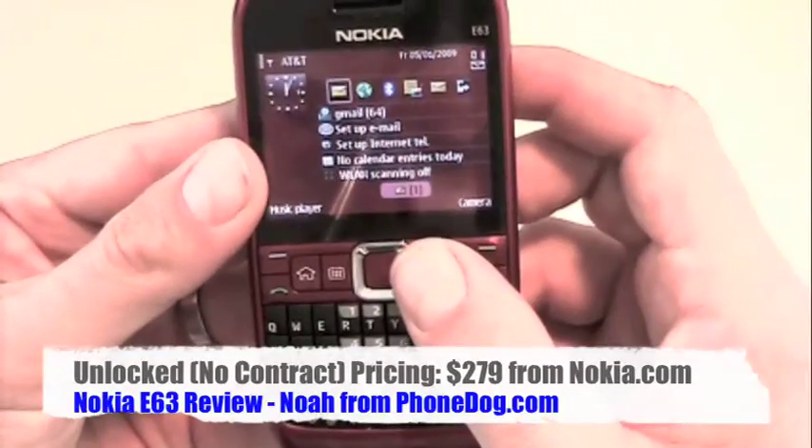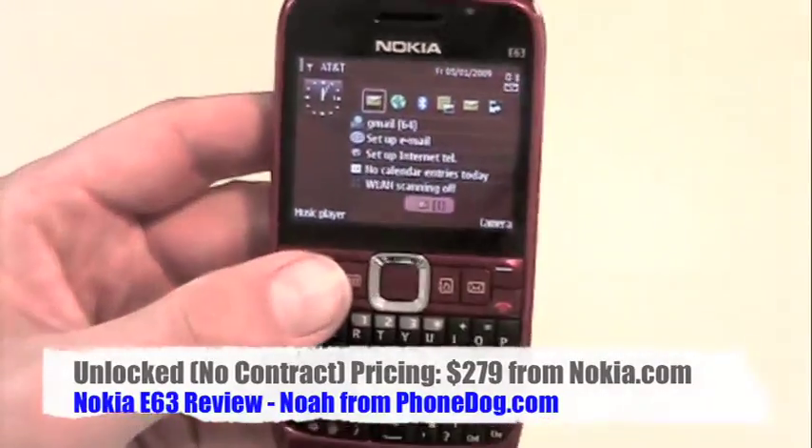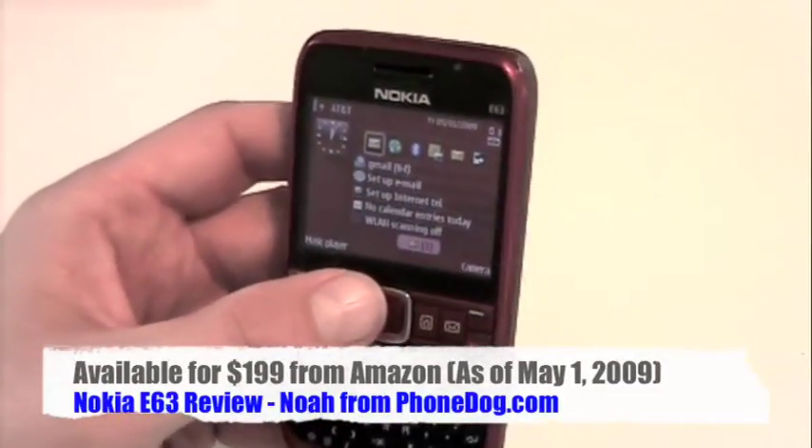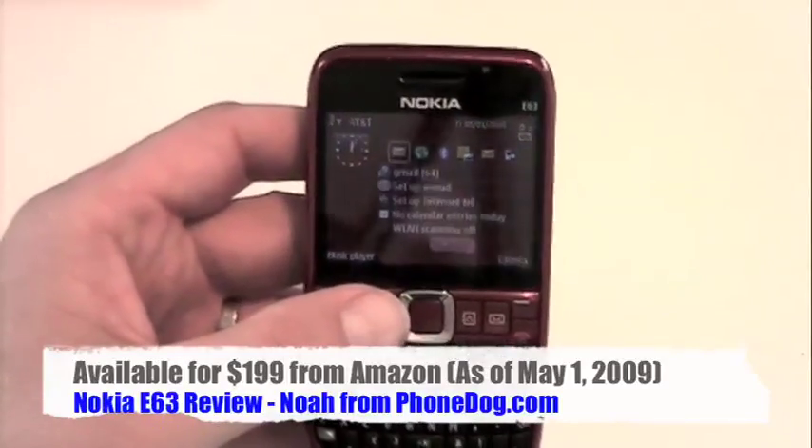Come on — rocker switch. I would give this phone overall a reserved thumbs up if you know the inconveniences and the things you're going to trade off.